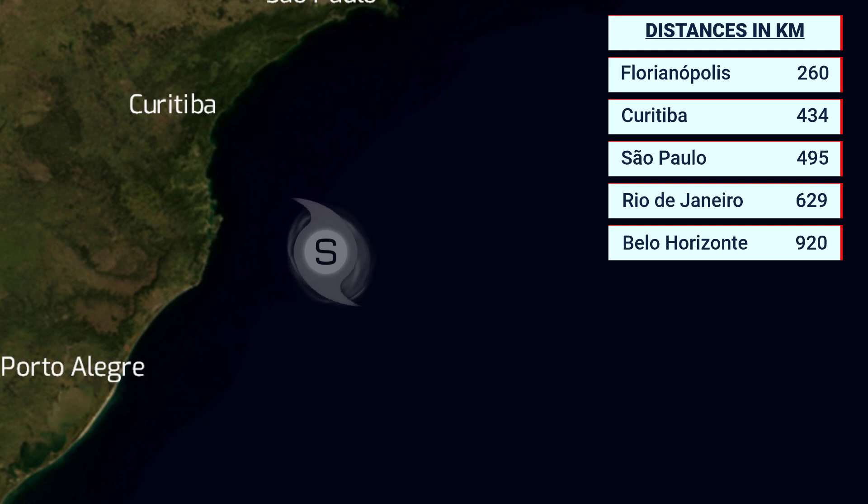The storm is currently 260km from Florianopolis, 434km from Curitiba, 495km from Sao Paulo, 629km from Rio de Janeiro, and 920km from Belo Horizonte inland. As the storm curves further away from land, it might get a little bit closer to Sao Paulo before increasing its distance, and will eventually turn eastwards and then southeastwards way out to sea.